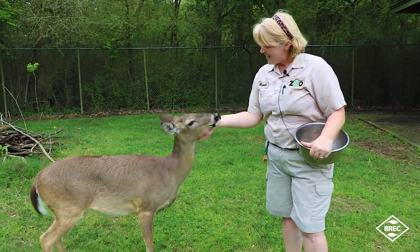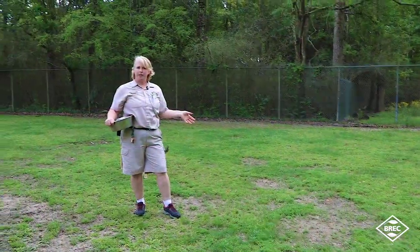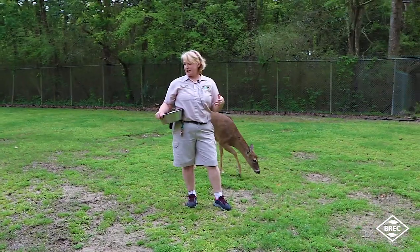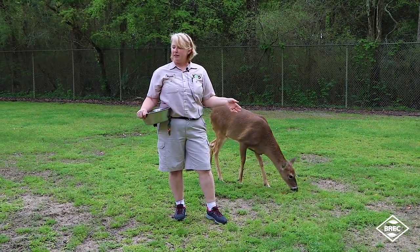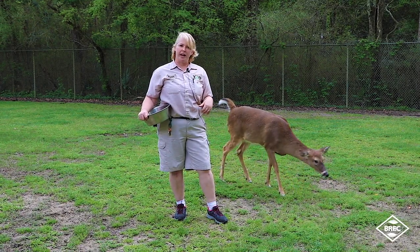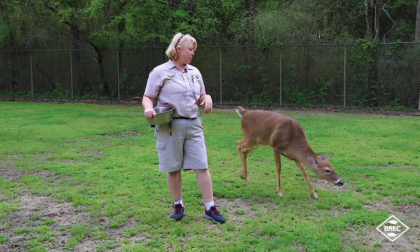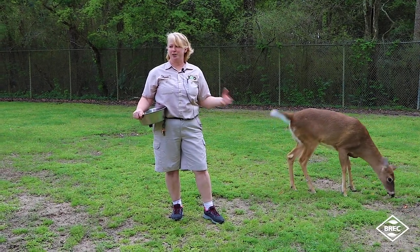They're not like horses — they don't graze. They kind of pick and choose what they eat. Depending on the time of year it can be opportunistic. They eat leaves, grasses, even small twigs. They have four chambers to their stomach, similar to a cow. So if you see them sitting around chewing, it's basically like a cow chewing their cud.